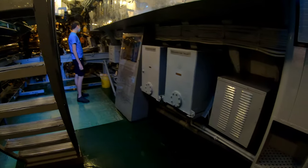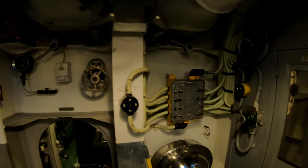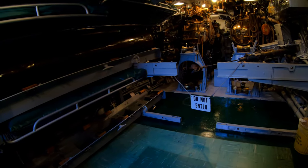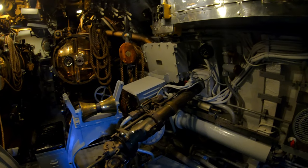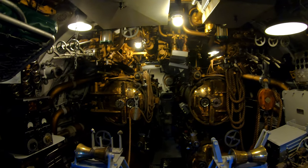And here is the after torpedo room with four more tubes. In both torpedo rooms they used ropes and pulleys and rollers to move these torpedoes in and out of the tubes — mostly in.